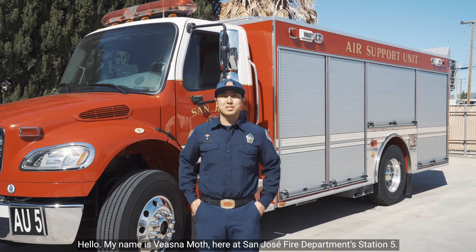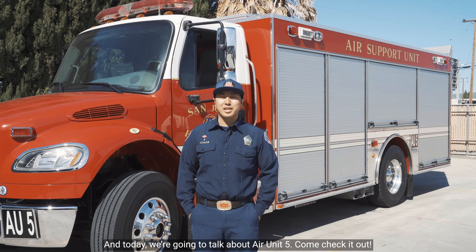Hello, my name is Vistan Moth here at San Jose Fire Department Station 5 and today we're going to talk about Air Unit 5. Come check it out.